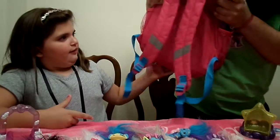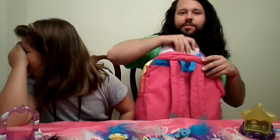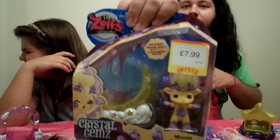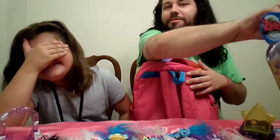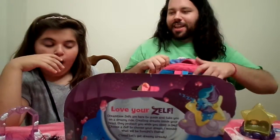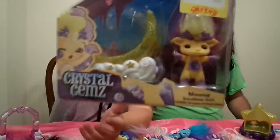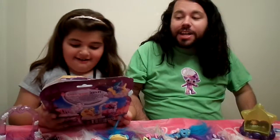We got a special package also from Callie. Ava, close your eyes. Let's show everybody else before we show you. You can look now. Oh my gosh! Callie got us Nuna too. So she got us all the new original characters for the Crystal Gems. Thank you! We love it. We love you, Callie. I've always wanted Nuna.